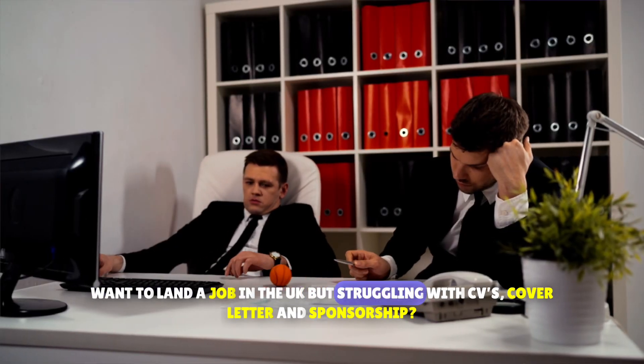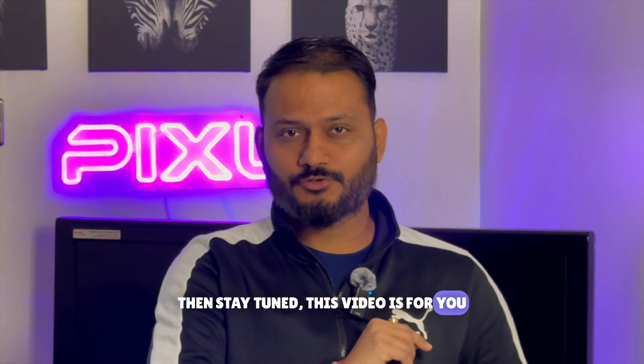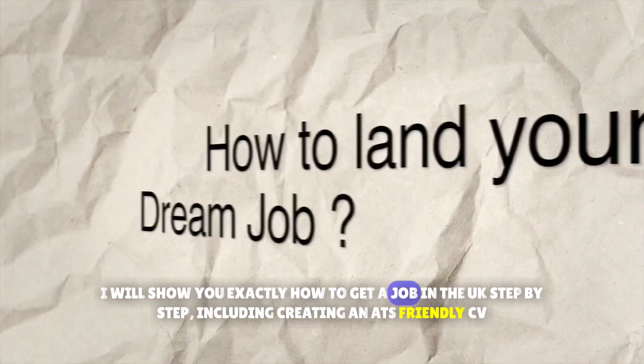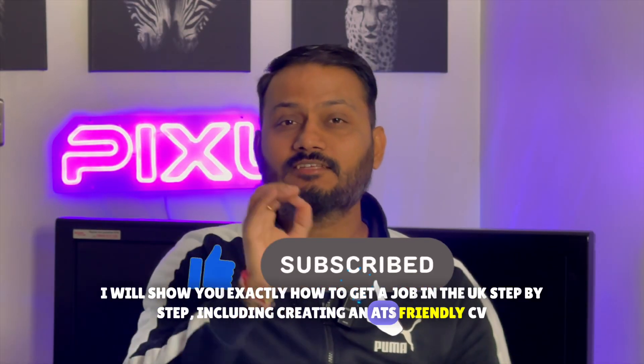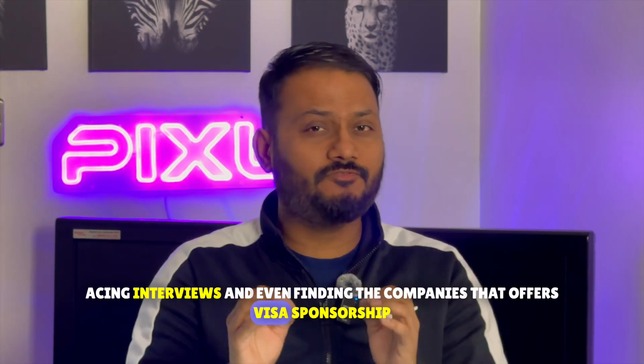Want to land a job in the UK but struggling with CVs, cover letters, and sponsorship? Stay tuned — this video is for you. I'll show you exactly how to get a job in the UK step by step, including creating an ATS-friendly CV, acing interviews, and even finding companies that offer visa sponsorship.